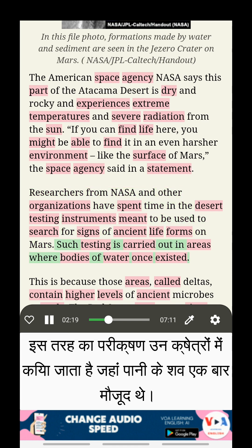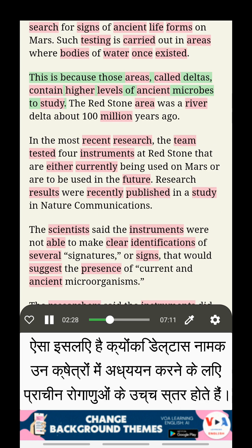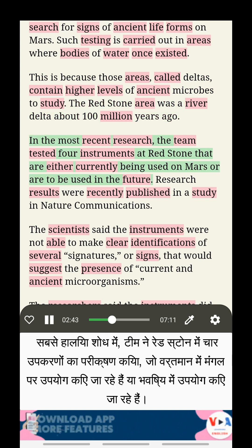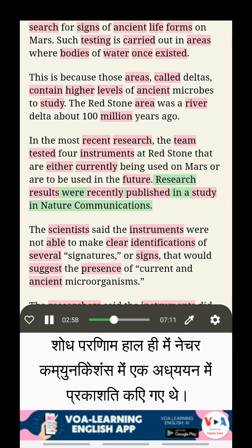Such testing is carried out in areas where bodies of water once existed. These areas, called deltas, contain higher levels of ancient microbes to study. The Redstone area was a river delta about 100 million years ago. In the most recent research, the team tested four instruments at Redstone that are either currently being used on Mars or are to be used in the future.